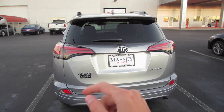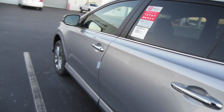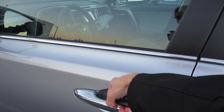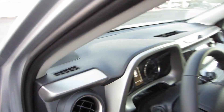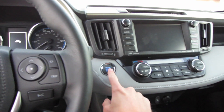Rear backup camera and this model does also have your surround view camera that you can use. Coming in, we do have smart key access on all four doors — just go ahead and put your hand behind the door handle to unlock. This one does have seven miles on it, so put your foot on the brake and press your button to start.